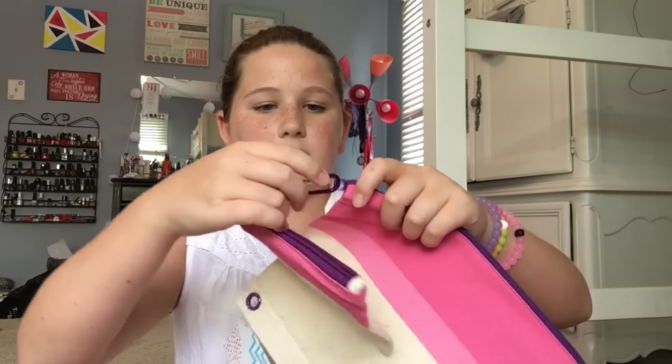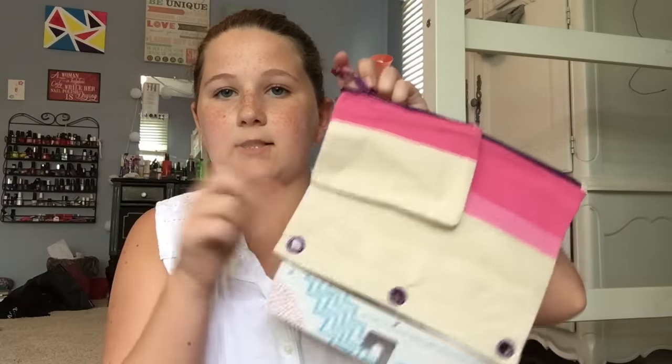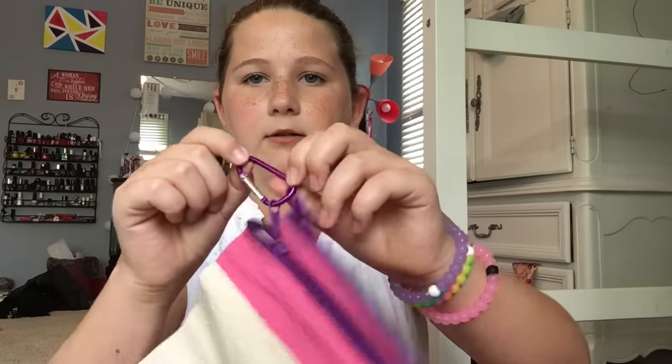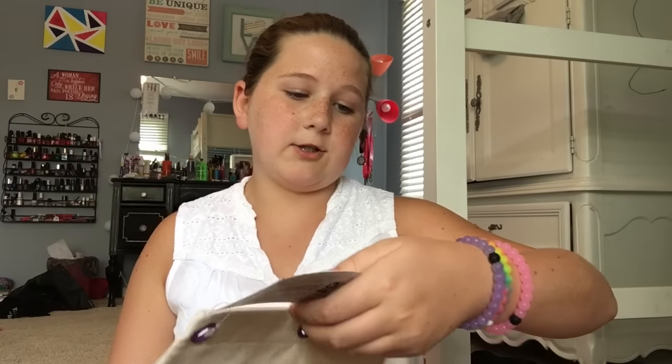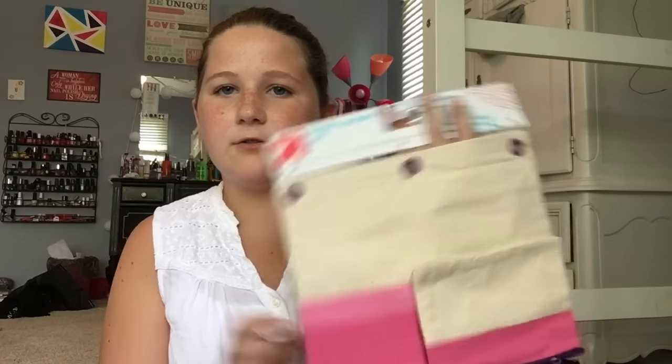Next, I have another pencil pouch and this one is so cool — I didn't even realize it comes with two: a smaller one and a bigger one. The big one has three rings so you can put it in your binder. It also comes with a carabiner hook or whatever that's called, and it hooks the two bags together. This is just from Up and Up, the generic brand. I think it's really cute and simple.